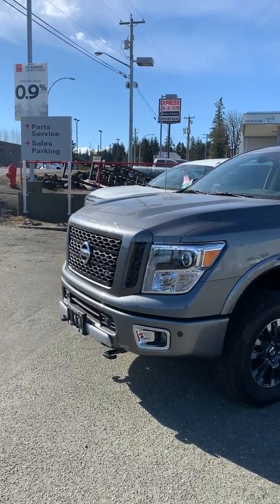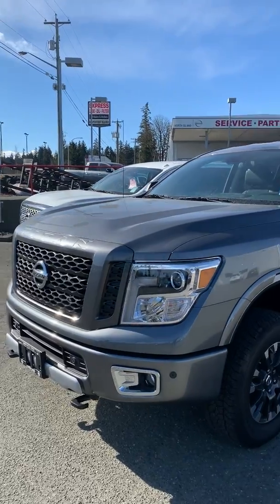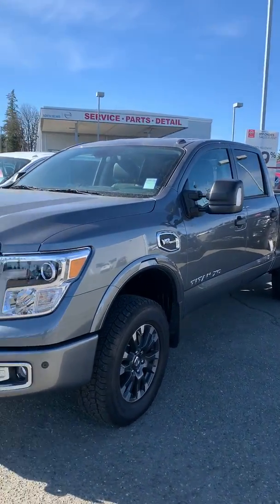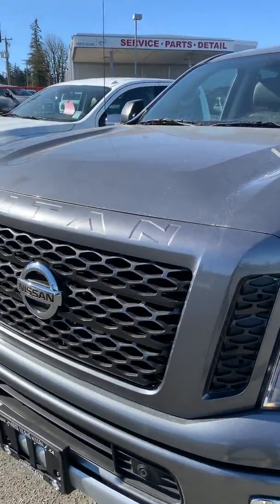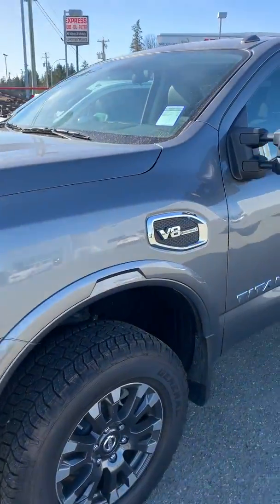Hey guys, it's Larissa here at North Island Nissan with the Titan Pro 4X. I just wanted to show you the 2018 model we have on the lot. It has off-road tires, Bilstein shocks, front tow hooks, a black grille, and a really nice metallic gray finish.